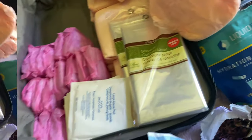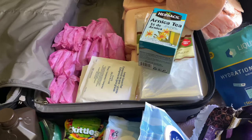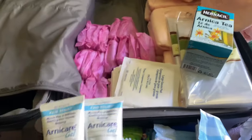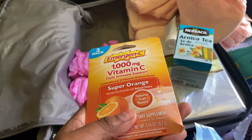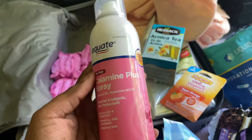Arnica tea is good for recovery — it helps with inflammation and swelling. I also got two arnica gels, which are good for muscle pain, stiffness, and swelling. You just put some on your incisions or wherever you're aching. I've heard great things about this product. I also got Emergency — this wasn't on my list but I got it anyway. I've heard great things about using it after surgery, so I'll be taking this. It's better to have it than not.